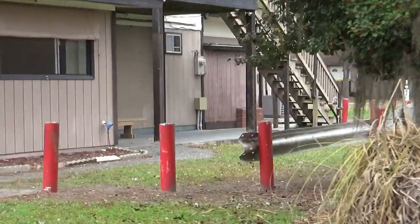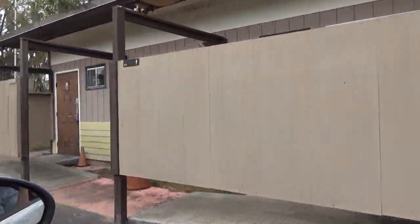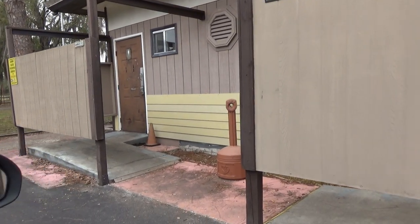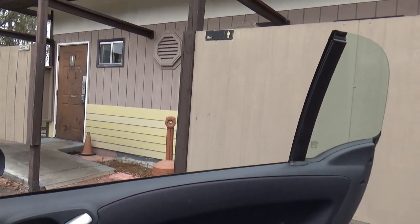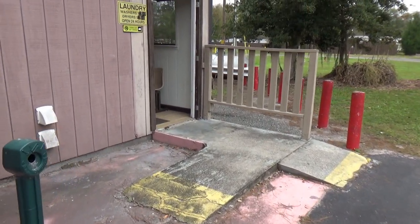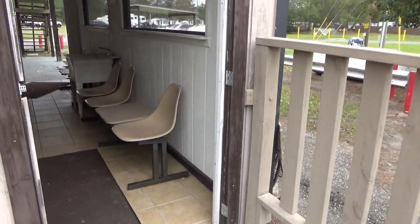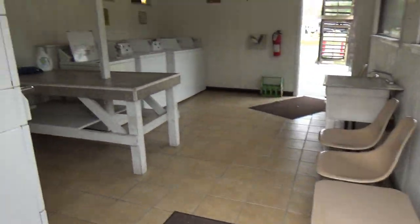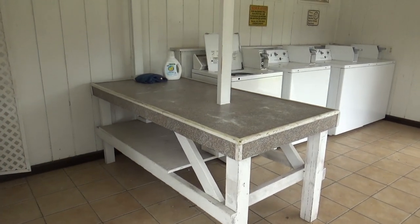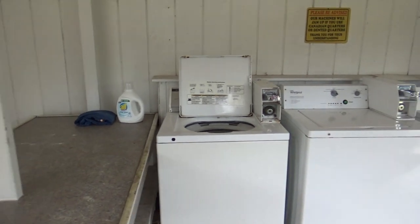Here's the laundry in the back of the office. Dave, how was the shower? It's adequate — plenty hot, no problem with hot water. Washers are $2, dryers are $2, open 24 hours a day, all coin-operated.